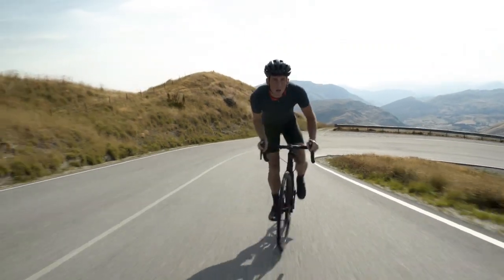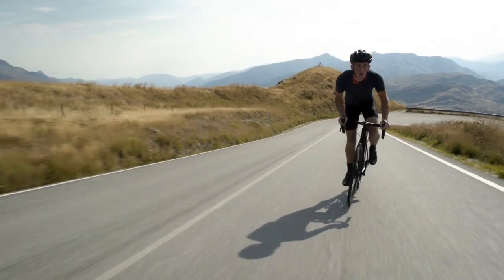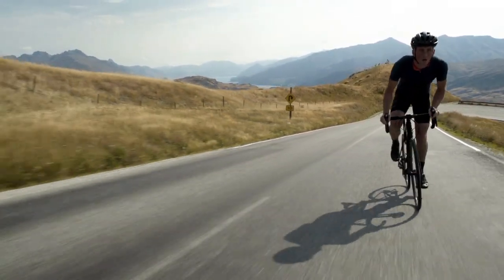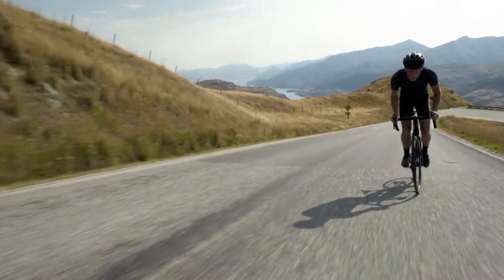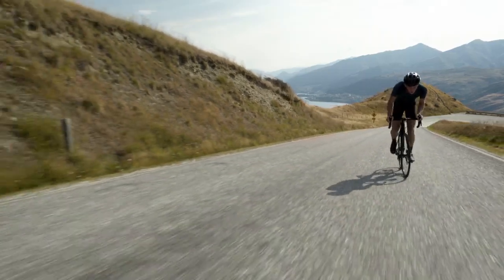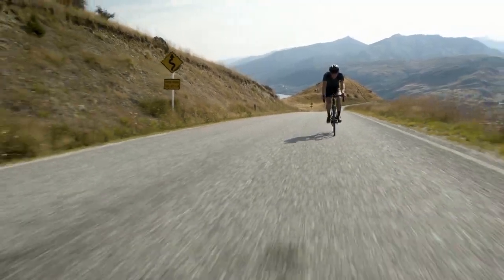Clavicular fractures are one of the most widespread traumatic lesions in sports. They are even more frequent in cyclists, and in recent years the incidence of this kind of lesion has been increasing, both in professional and amateur cyclists. Why does the clavicle or collarbone have such a high incidence in cyclists, and how should we interpret and indicate the correct treatment in order to have a good and quick recovery? This is the topic of this video.